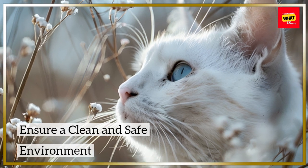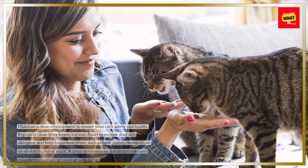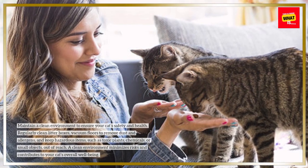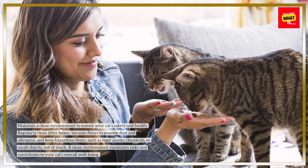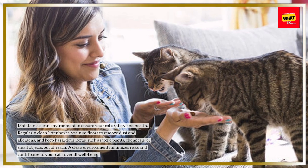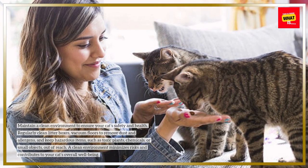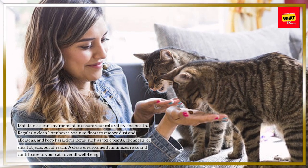Ensure a clean and safe environment. Maintain a clean environment to ensure your cat's safety and health. Regularly clean litter boxes, vacuum floors to remove dust and allergens, and keep hazardous items such as toxic plants, chemicals, or small objects out of reach. A clean environment minimizes risks and contributes to your cat's overall well-being.